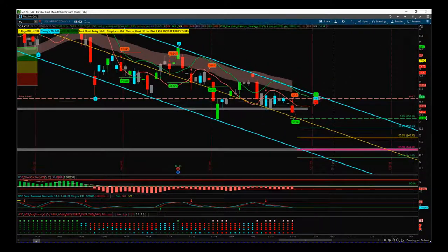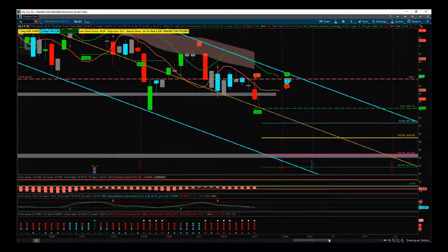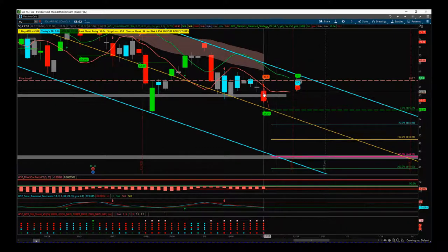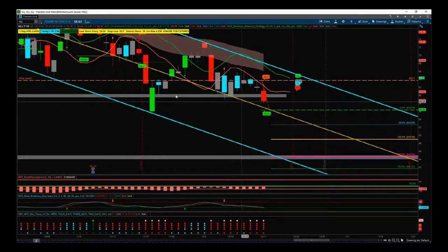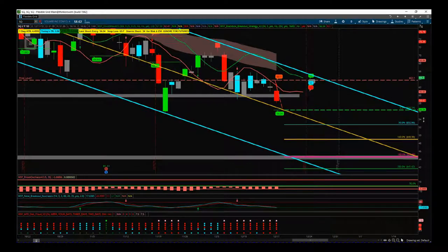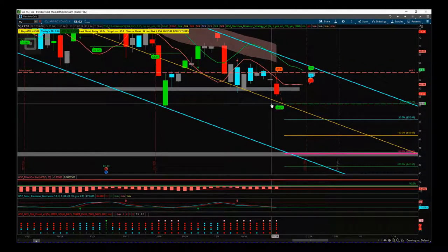Zooming in to yesterday on the daily time frame, we had increased volume — the candle was red while all previous days last week were blue and gray, indicating lower volume. Yesterday we had a volume spike with contracted price action that broke the support level, and our Black Box Breakout indicator gives us a breakout signal for a short.